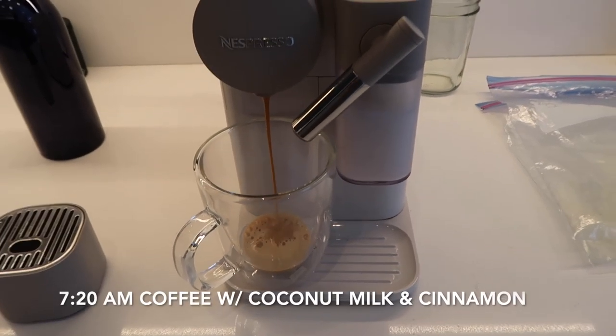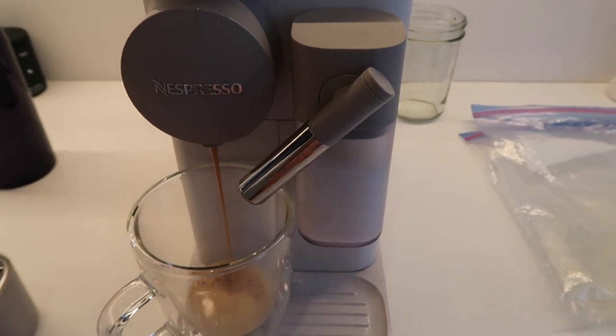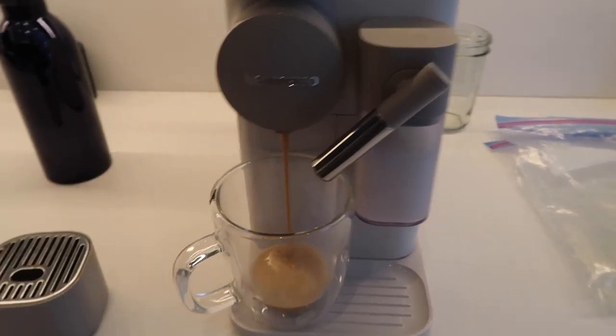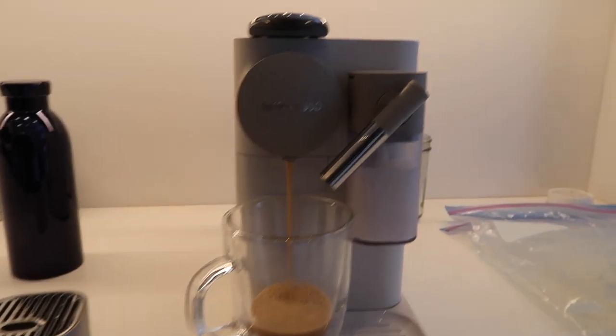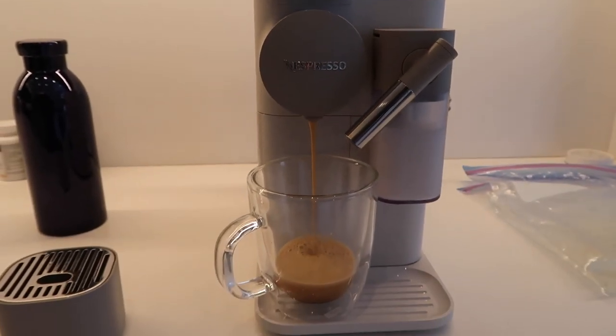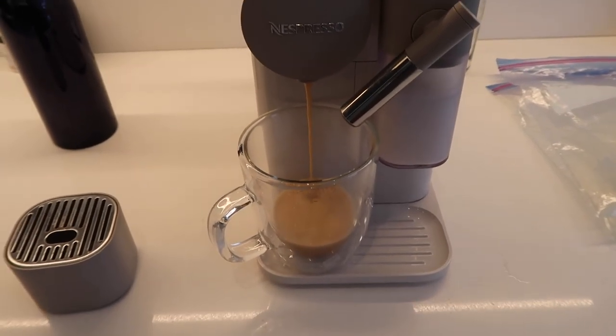I go back and forth between cold brew and my Nespresso, but one thing is for sure — I will always froth coconut milk. I'll do one sort of long coffee, add in the coconut milk and some cinnamon, and it's so delicious.